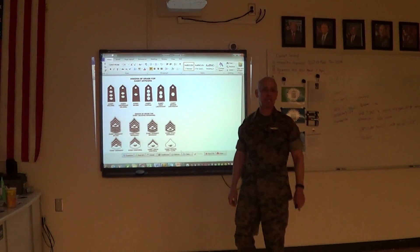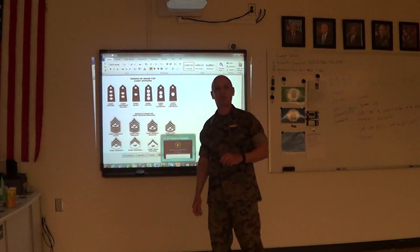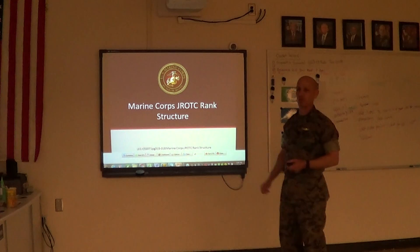If anyone feels tired today during my period of instruction, make sure you stand up and move to the back of the classroom. Alright — Marine Corps JROTC rank structure.